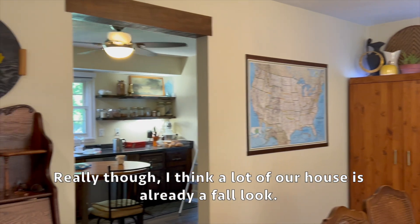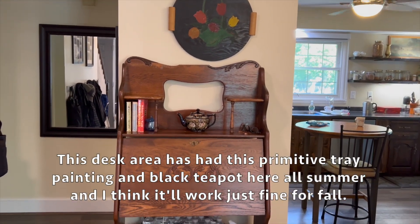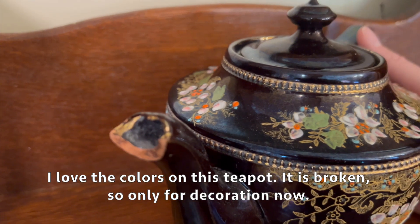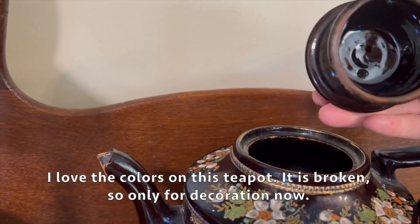Really though, I think a lot of our house already has a fall look. This desk area had this primitive tray painting and black teapot here all summer and I think it'll work just fine for fall. I love the colors on this teapot - it is broken so it's only for decoration now.